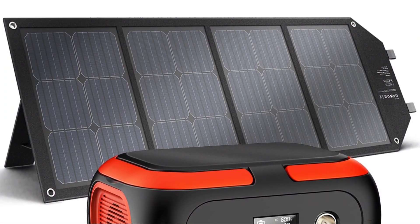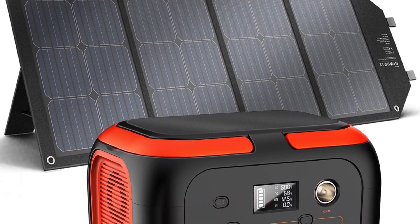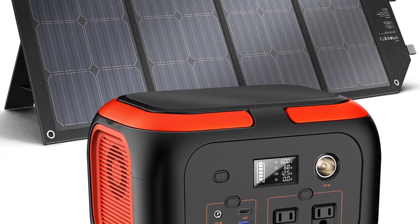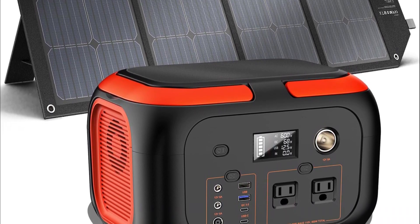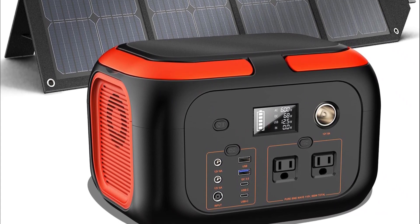High capacity: the 296Wh capacity ensures that you have enough power to charge multiple devices simultaneously. It can power small appliances, smartphones, laptops, and even small power tools.